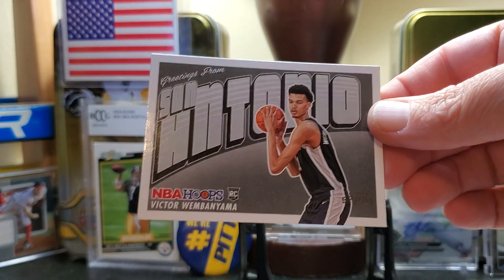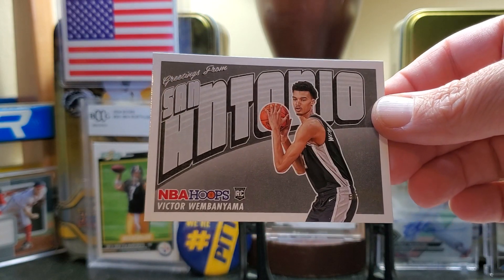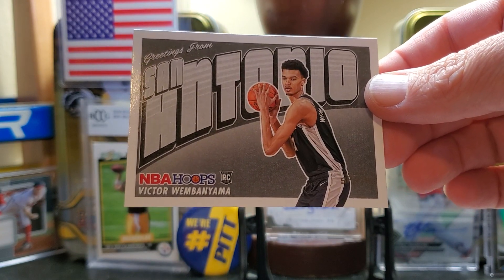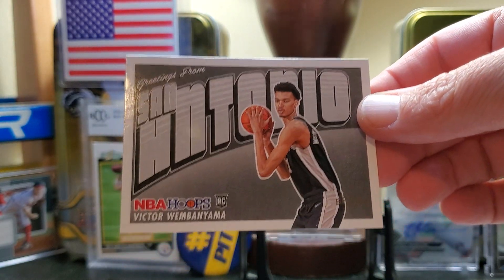And the best card of the box — the Victor Wembanyama. Let me know what you think in the comments. Are you guys buying this? You're chasing — you're going to get a couple of Victors for your PC. Let me know in the comments. And as always, folks, have a good time and have a good night.